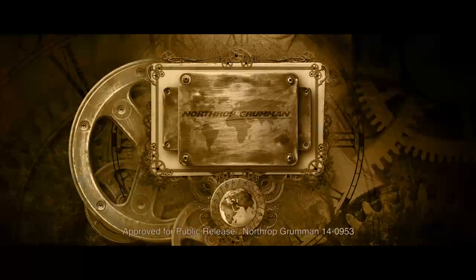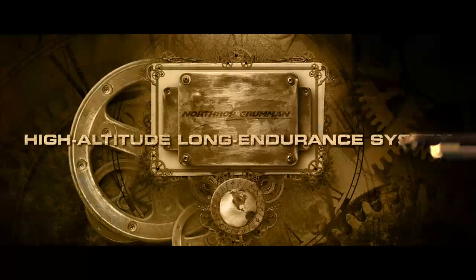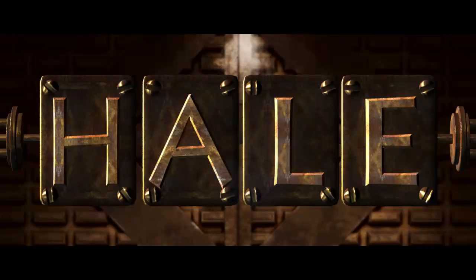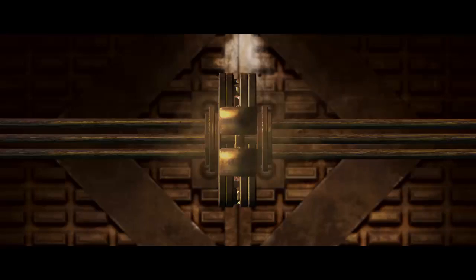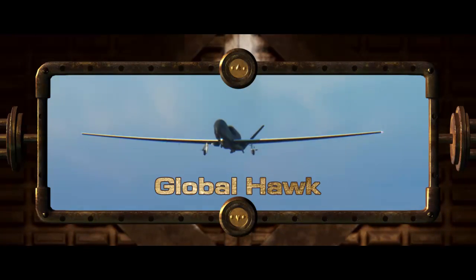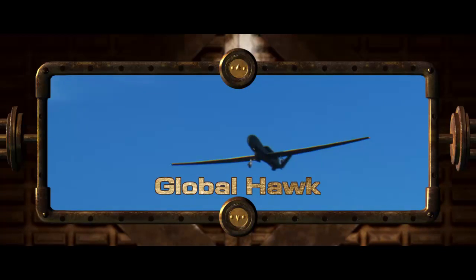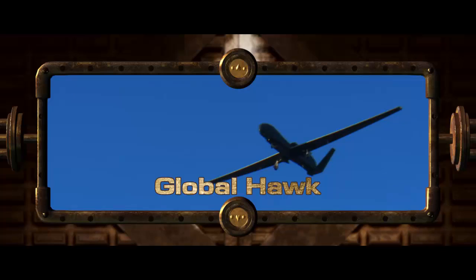Northrop Grumman's Unmanned High Altitude Long Endurance Intelligence, Surveillance and Reconnaissance Systems, or easier said, HALE ISR Systems, are based on the proven and highly effective Global Hawk Unmanned Aircraft System. Developed for the U.S. Air Force, the Global Hawk is currently in service flying missions worldwide.